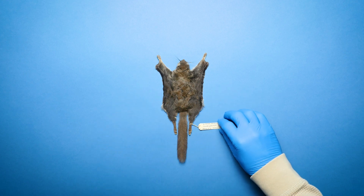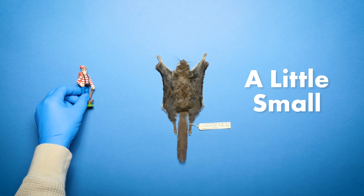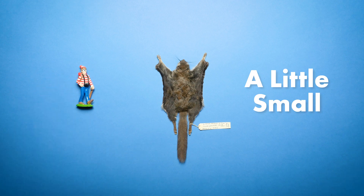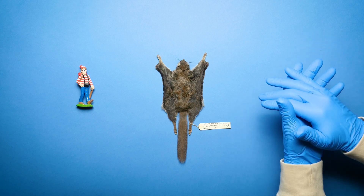This is a flying squirrel from our collection. Compared to other flying squirrels, this one's a little small. But it makes me wonder, what's our largest flying squirrel?